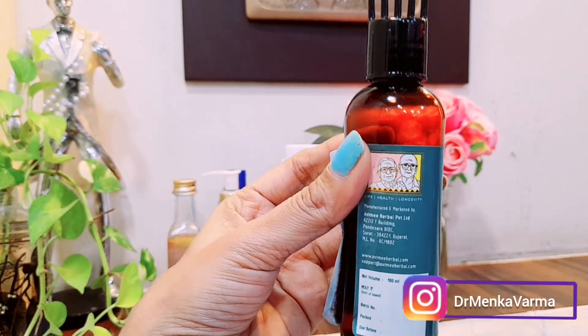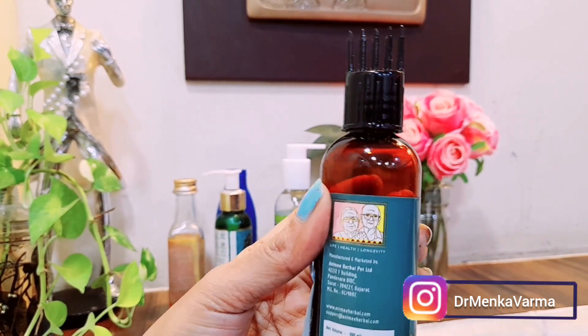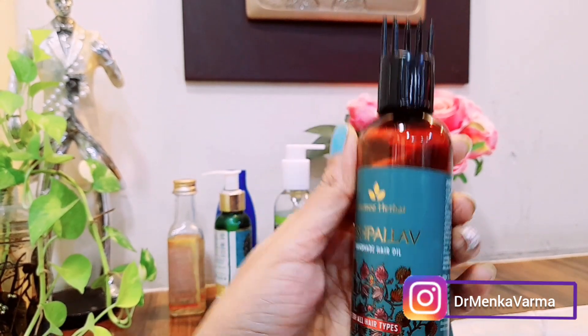This oil is also called the Nani Nani oil because it was discovered and founded by Nana Nani. The Keshpallav handmade oil literally works very well, and I'm providing the link to all these oils in the description box.